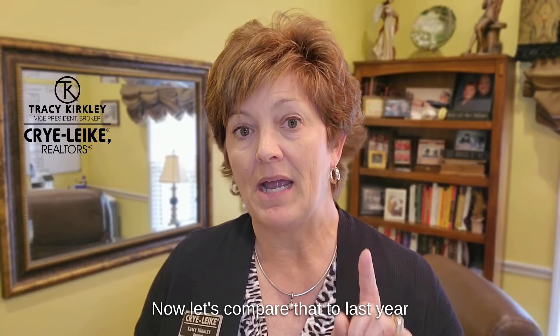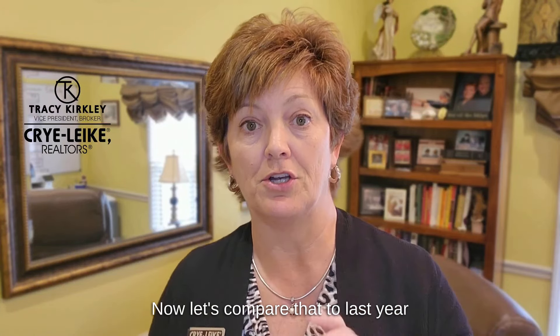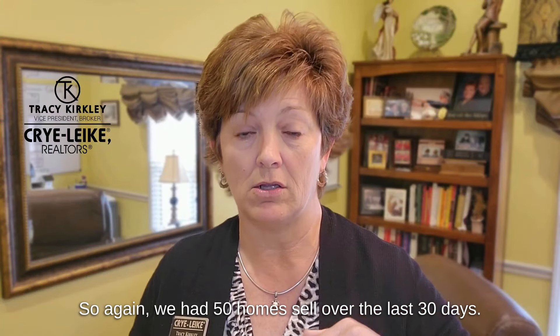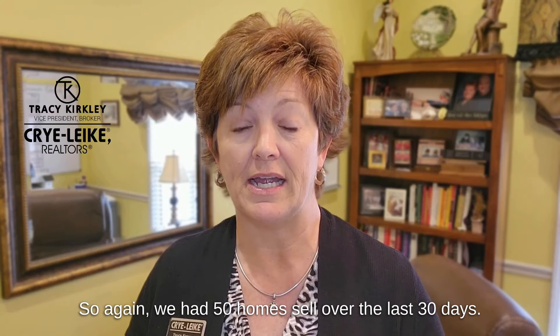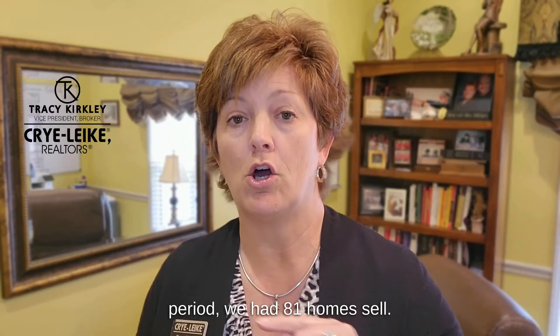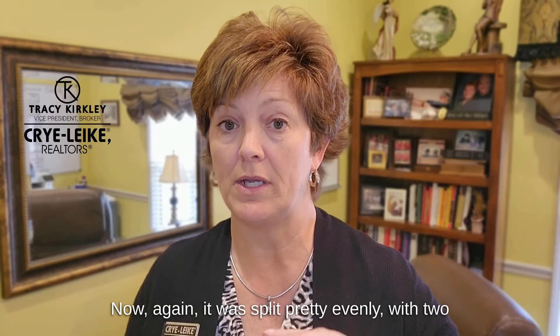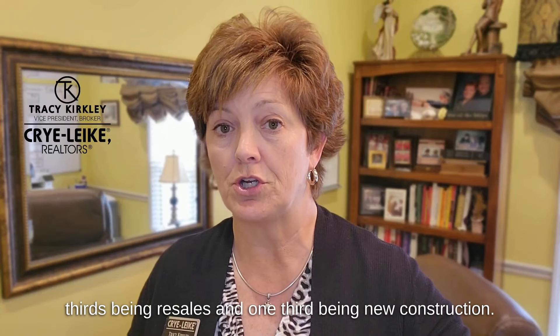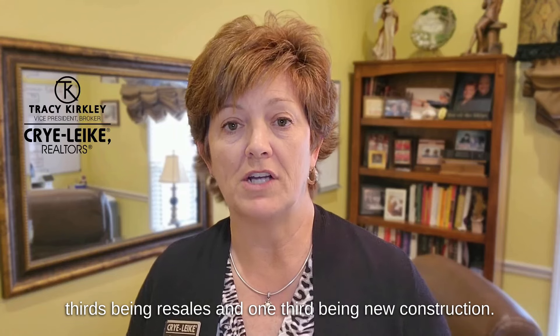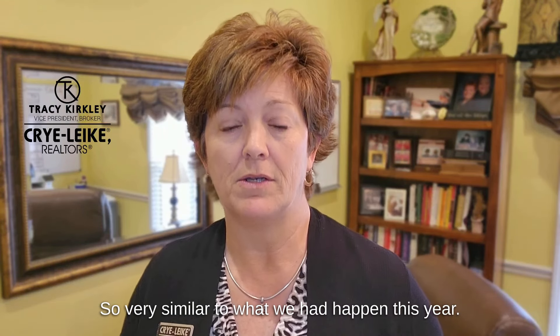Now let's compare that to last year during the same 30-day period. Again, we had 50 homes sell over the last 30 days. Last year during the same time period we had 81 homes sell. Again it was split pretty evenly with two-thirds being resales and one-third being new construction, very similar to what we had happen this year.